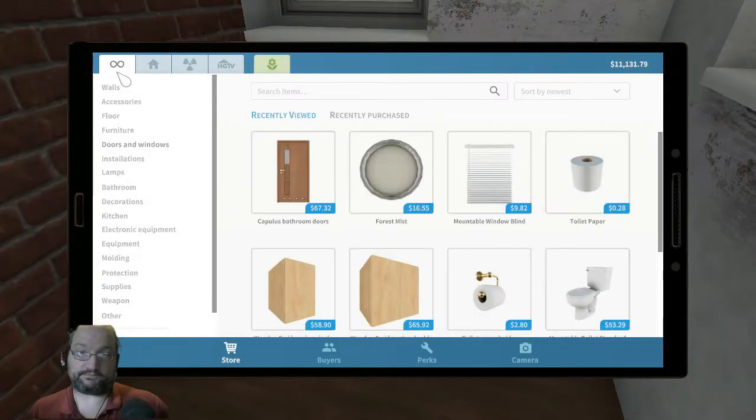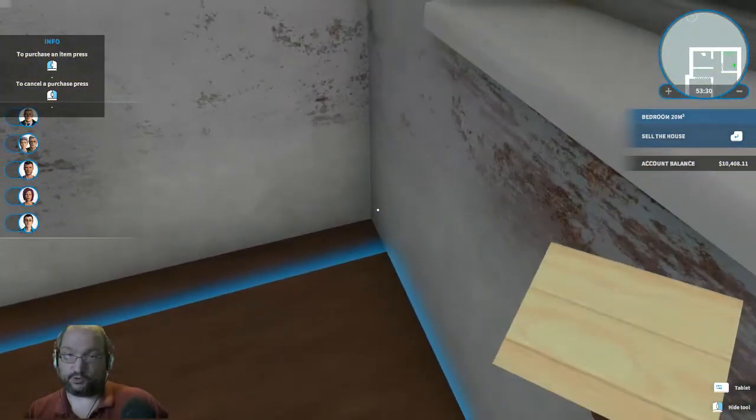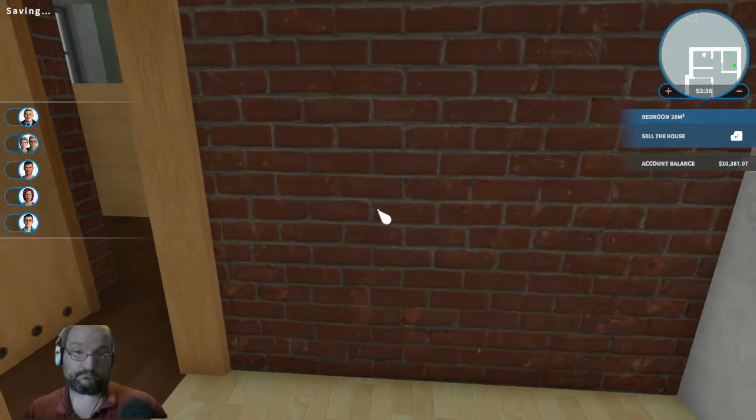In theory that should be enough for some kind of bedroom. I'm going to go with more of a pine feel, only because the pine is going to make it seem a lot more open. That's fantastic.